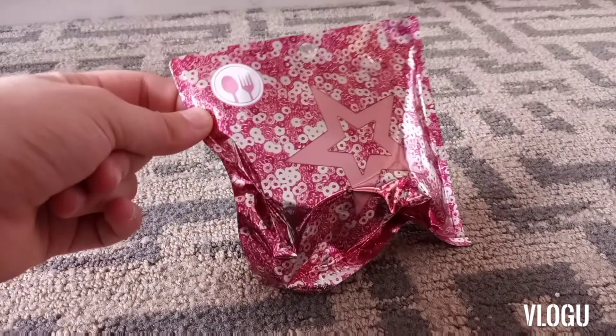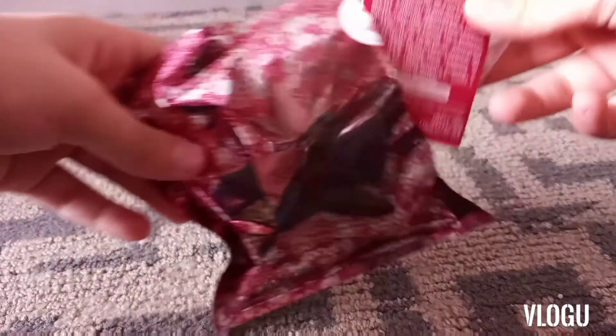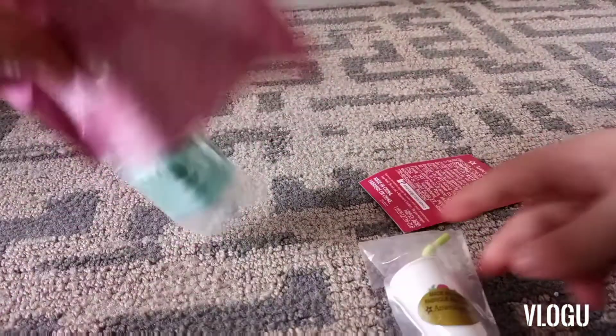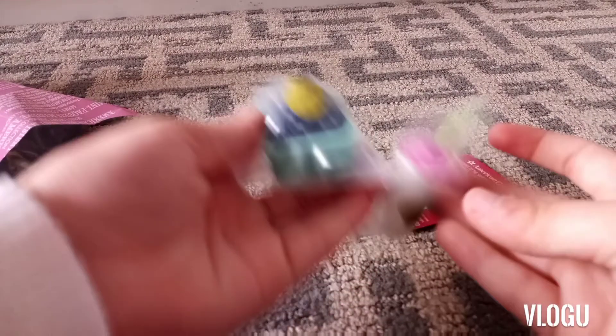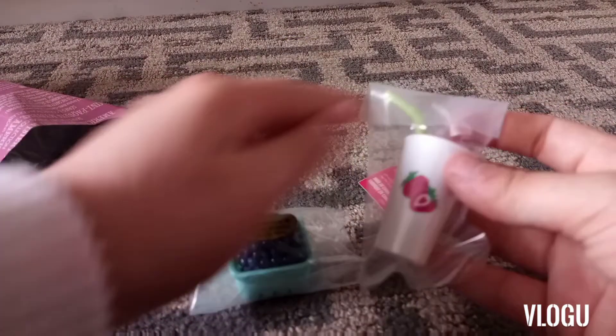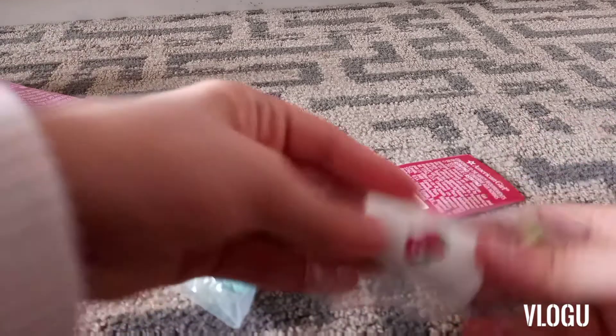The first thing I got were these really cute blind bags — they're a complete surprise and they're food items. I'm pretty sure they're retired food items because some of them look really familiar from other American Girl sets. This time I ended up getting a little thing of berries and a smoothie.